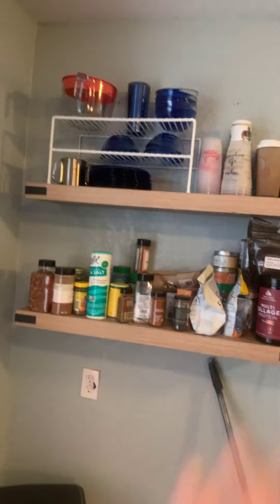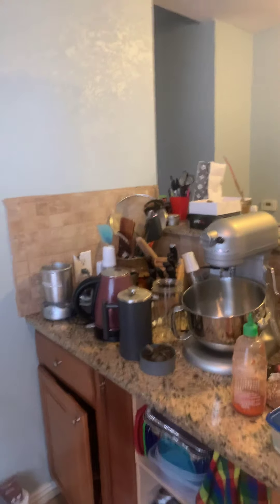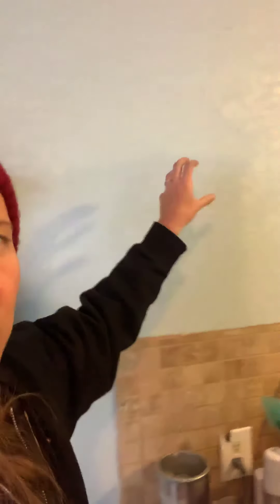We ripped off the cabinet doors one day because we were upset when it was flooding. These used to be cabinets and we made it open access because the cabinets were just in the way. You couldn't even bend your arm around the cabinet to reach in — it was so stupid.